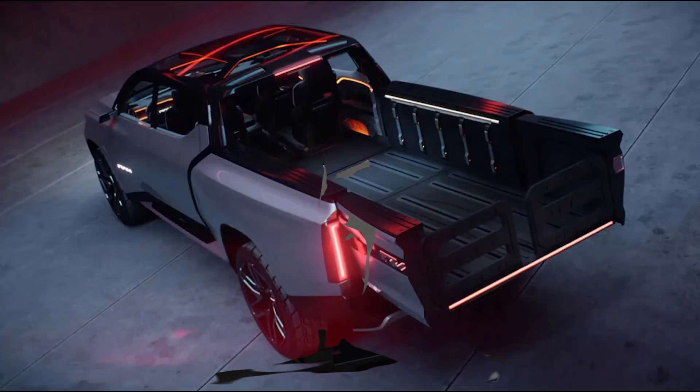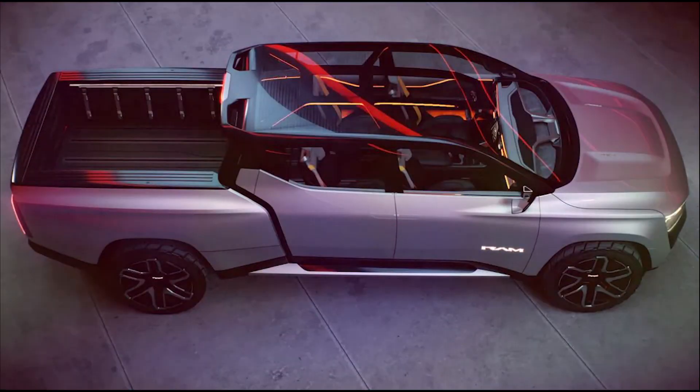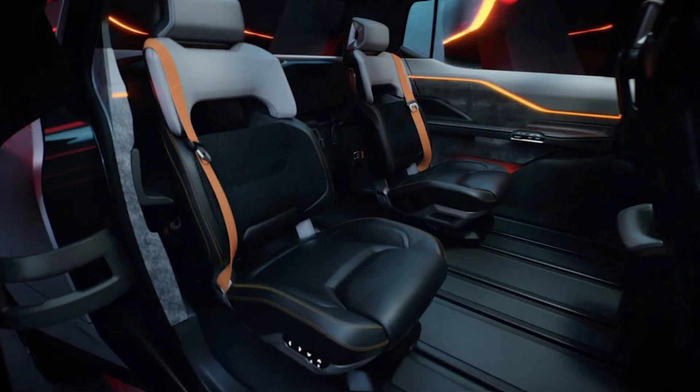A 10-minute top-up increases the truck's range by up to 100 miles, while an active rear diffuser improves its efficiency on the move. To aid low-speed maneuverability, the 1500 Revolution uses a rear-wheel steering system that articulates up to 15 degrees, and adjustable air suspension has also been fitted.